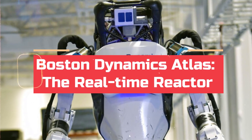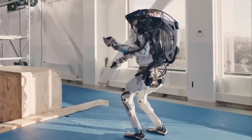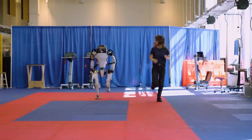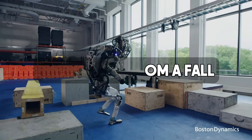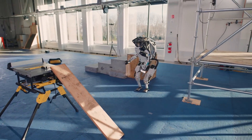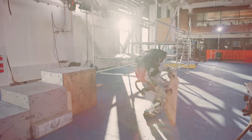While Optimus is a learning machine, Atlas takes a different approach to AI. It uses advanced algorithms to process information from its surroundings in real-time. This allows Atlas to react and adjust to unexpected situations, like navigating uneven terrain or recovering from a fall. For example, if Atlas encounters an obstacle course, its AI will be constantly analyzing the environment, making split-second decisions to ensure it completes the course.